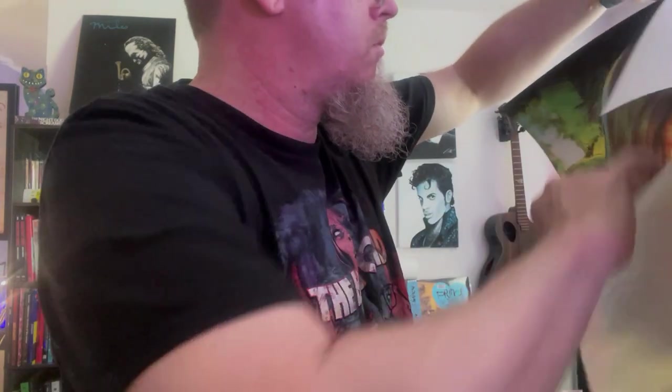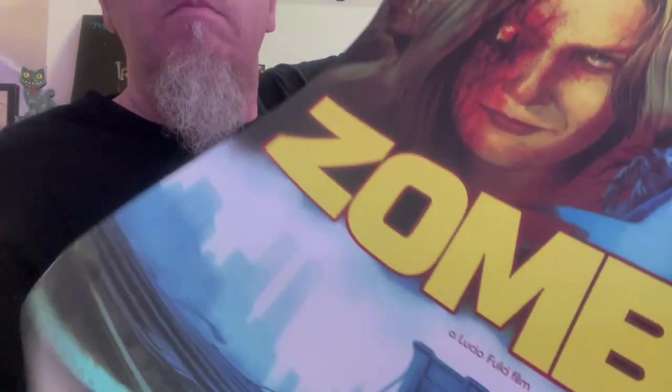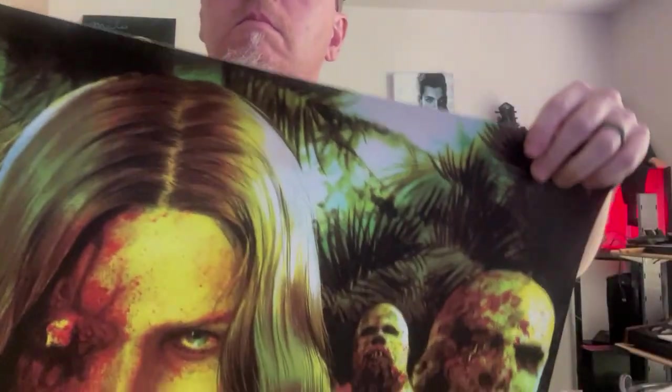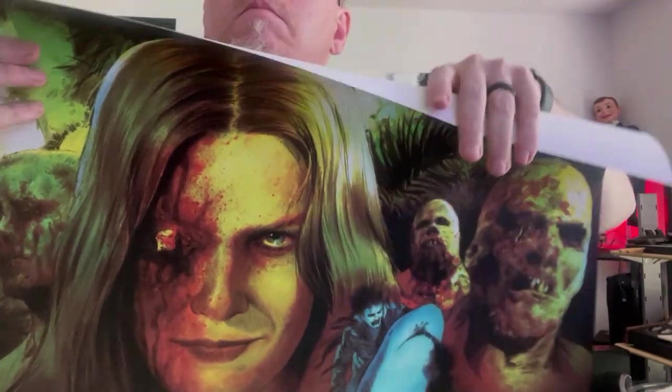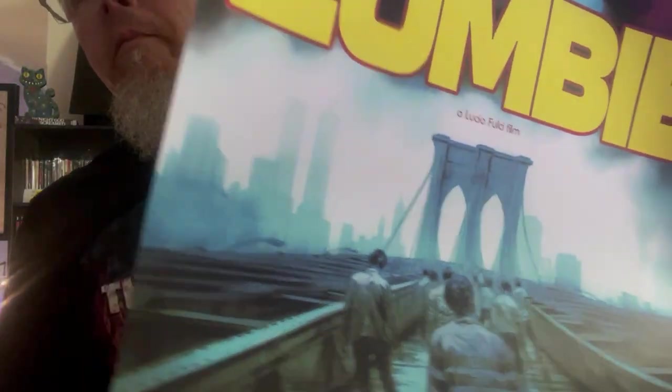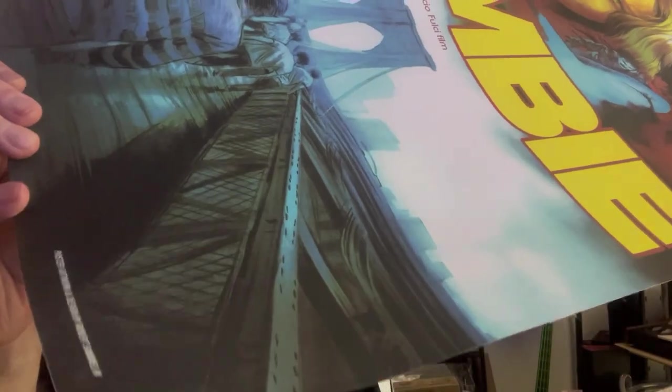Someone on my Facebook commented that the woman in this artwork looks like Sherry Moon Zombie. She does a little bit in this image, but I can tell this was actually taken from a screen capture from the movie — just her face, and they altered it with the injury. Very cool art. I like the zombies coming over the Brooklyn Bridge at the bottom. I would buy a poster of just that. I'm trying to show you all of the detail in it. And there's Robert Semelin.